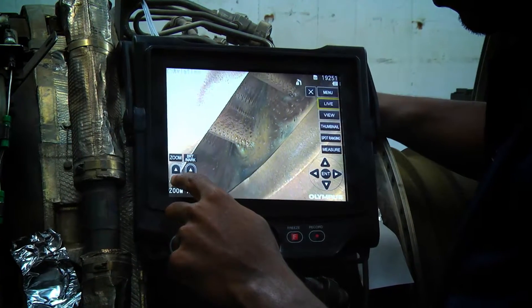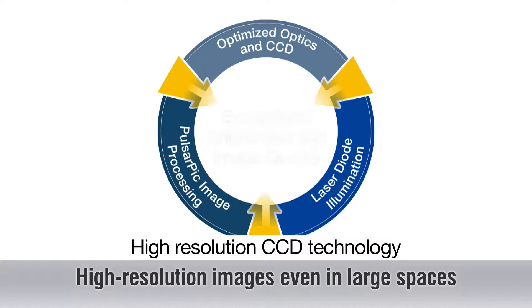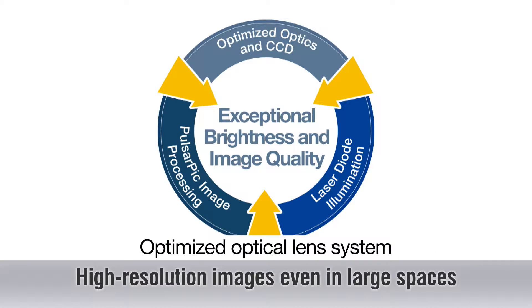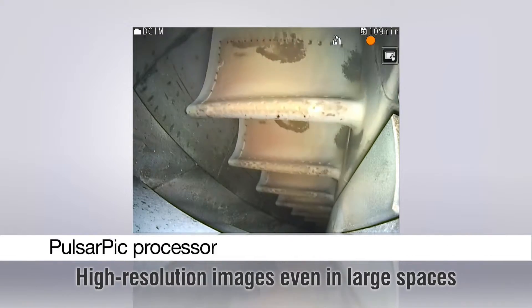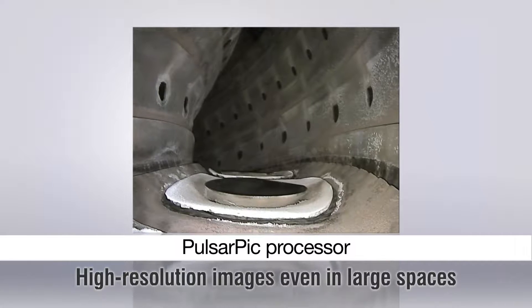HDRVI has arrived. Starting with Olympus' renowned optics, the iPlex NX VideoScope brings together high-resolution CCD image capturing technology combined with an optimized optical lens system, intensively bright laser diode illumination, and the innovative Pulsar PIC processor to achieve unprecedented image quality.